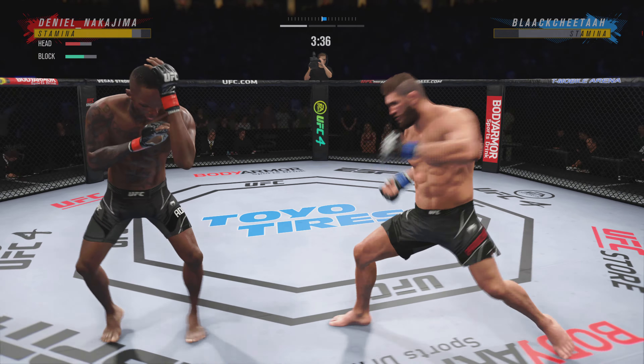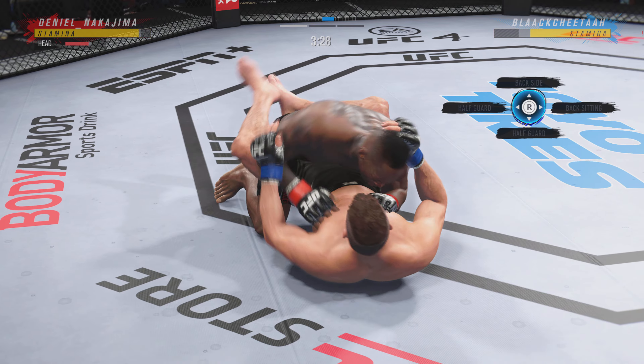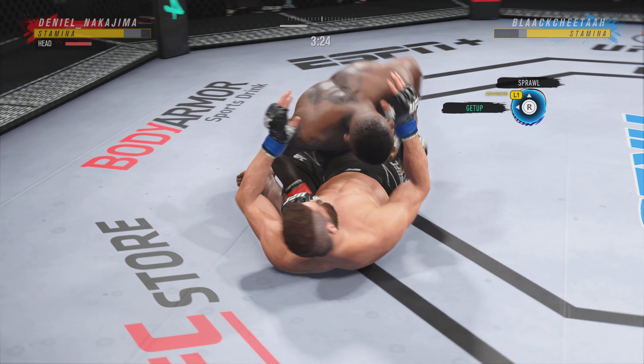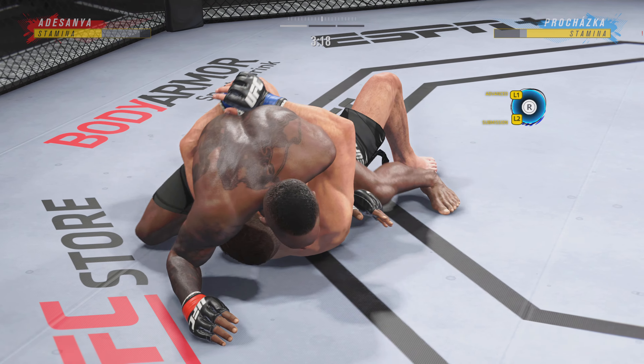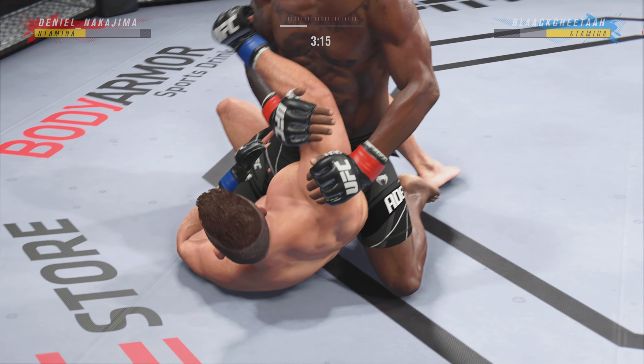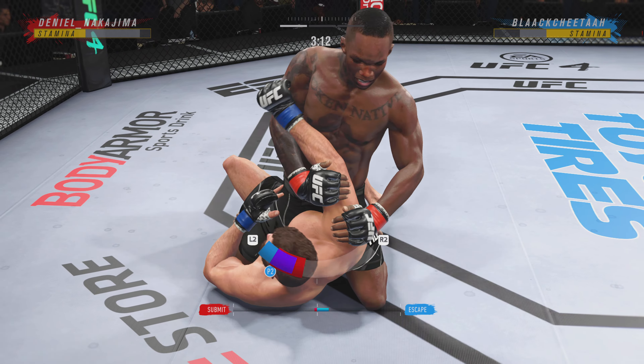He looks a little wobbly on his feet. He's hurt bad — he might be out. Now he goes in and secures the takedown. He postures up, gains some valuable separation, and now the ground and pound starts.